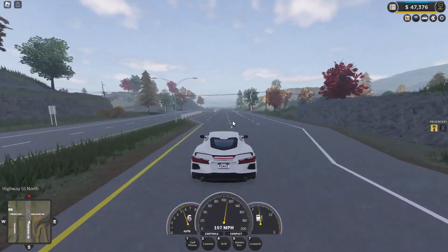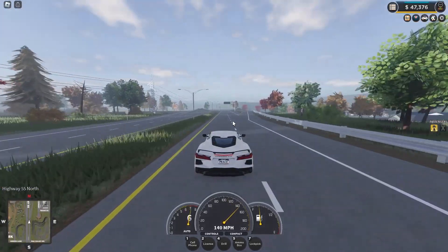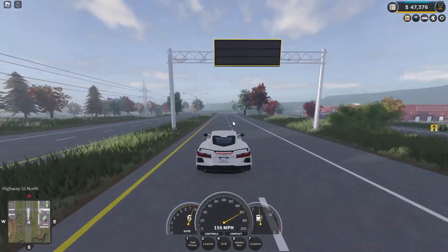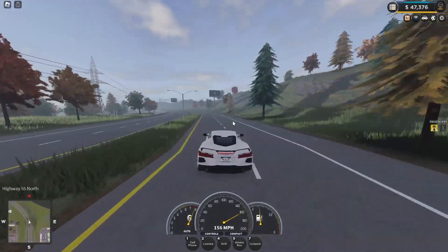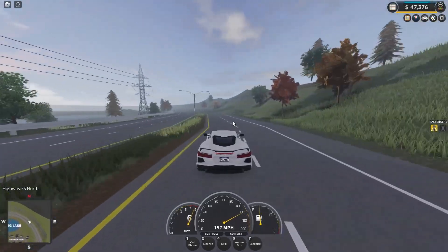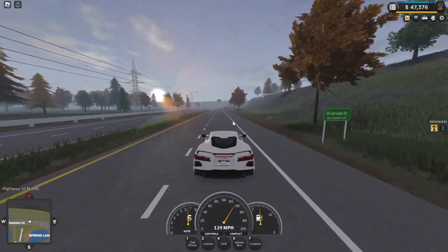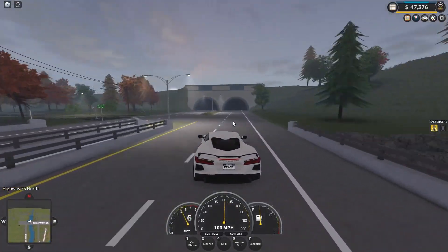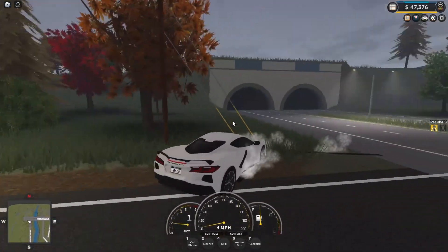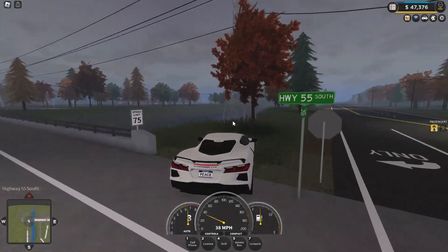I really want to test the turning and the braking — this is the extreme test. 57 miles per hour. The turning's really good — Jesus Christ, the turning's really good. The brakes — let's just test. That was a decent turn. She's really good at turning.